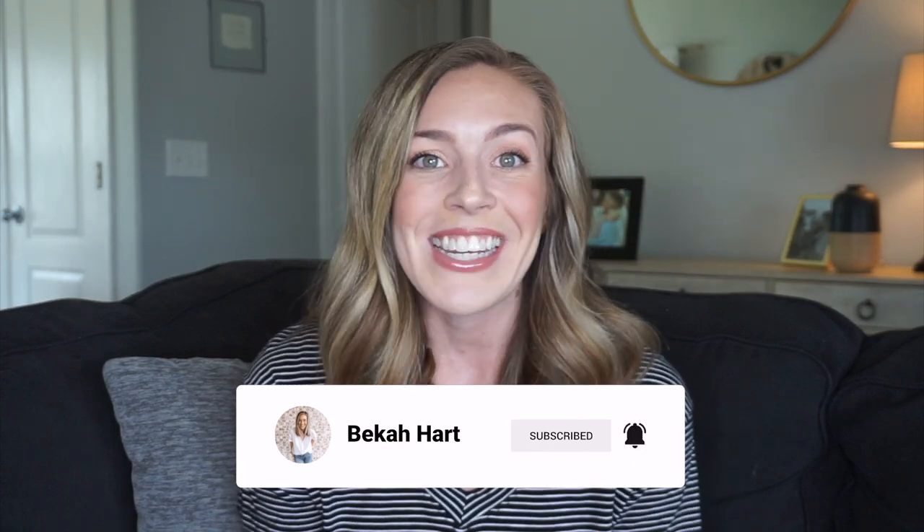Before we dive in, make sure to give this video a thumbs up — it really helps the algorithm let YouTube know that you're enjoying my videos. Make sure that you're subscribed if you're not already. I have some Disney vlogs coming up soon, so let's go ahead and get started with today's video.